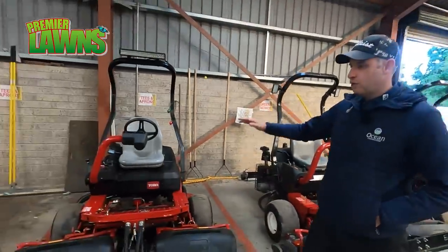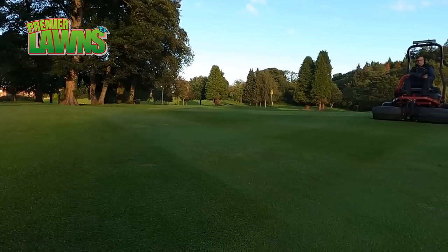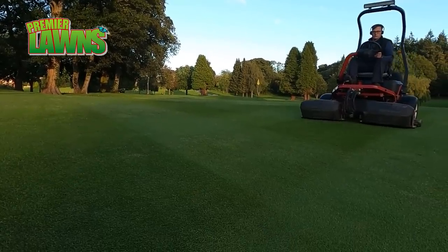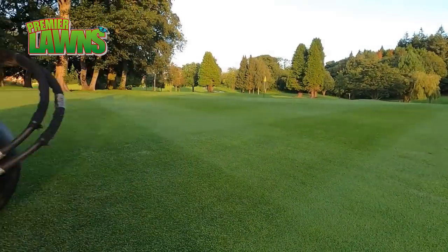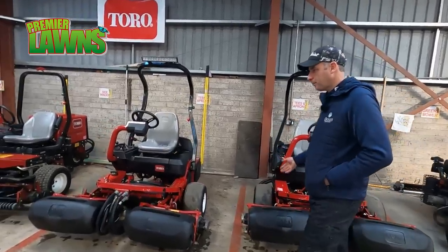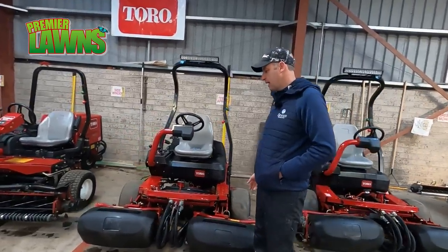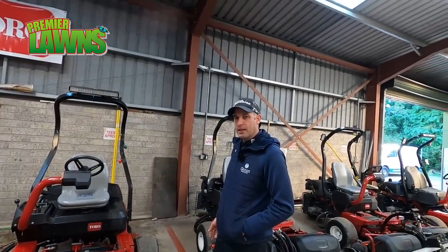We have two other 3250s for tees and aprons. The aprons are around the green; the tee boxes are where the golfers play off. They're three-wheel drive, which they need just to go up the hills. Those are £30,000 each. Heights of cut on tees and aprons would be 10mm at the minute, 14mm in the wintertime, depending on conditions.